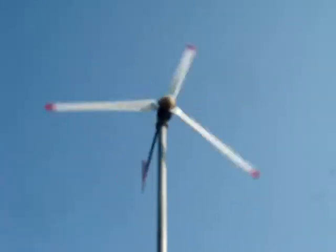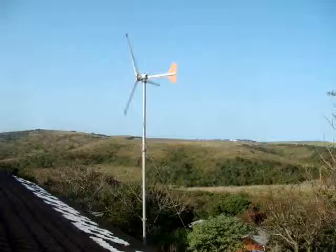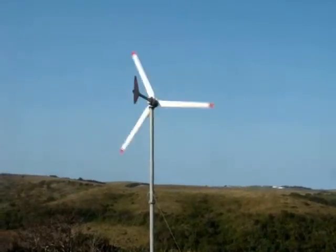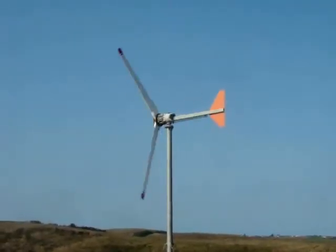What you see here is a 2kW small turbine mounted at my office at Mount Moorland. You can see it's merrily turning away, generating electricity and saving me money.